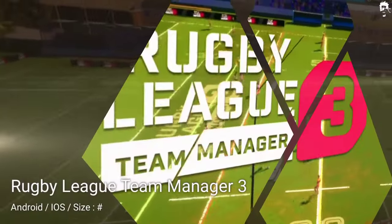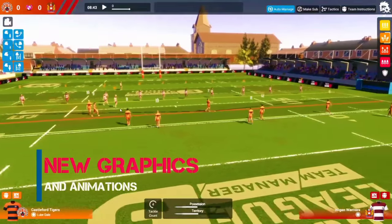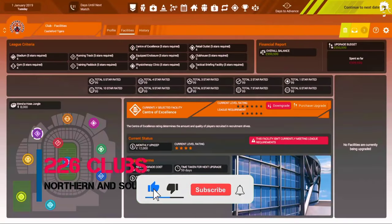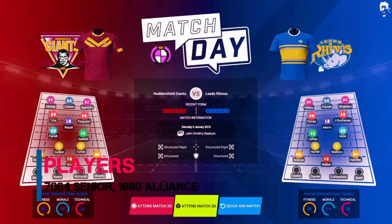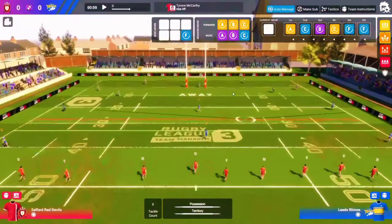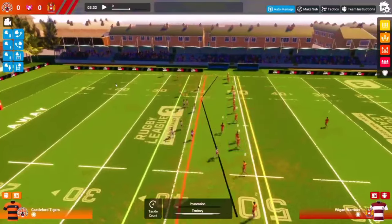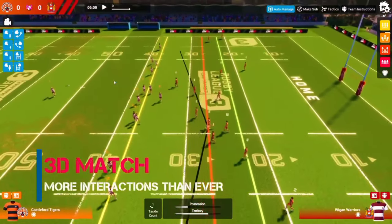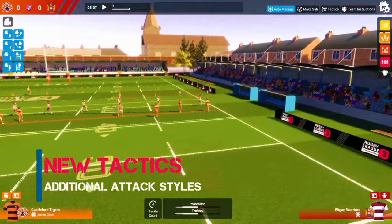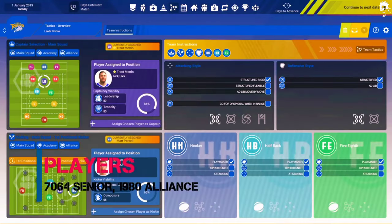If you are looking for a different type of rugby game that involves more strategy and management skills, then Rugby Manager is the game for you. You take on the role of a rugby club manager, responsible for building and managing your team, as well as competing in various leagues and tournaments. You can create your own team, hire and train players, and build your club's facilities. You can also develop tactics and strategies to outsmart your opponents. The game includes real-life rugby leagues and competitions, and you can compete against other players from around the world. Rugby Manager has a user-friendly interface, well-designed graphics, and a rating of 4.2 on the Google Play Store.